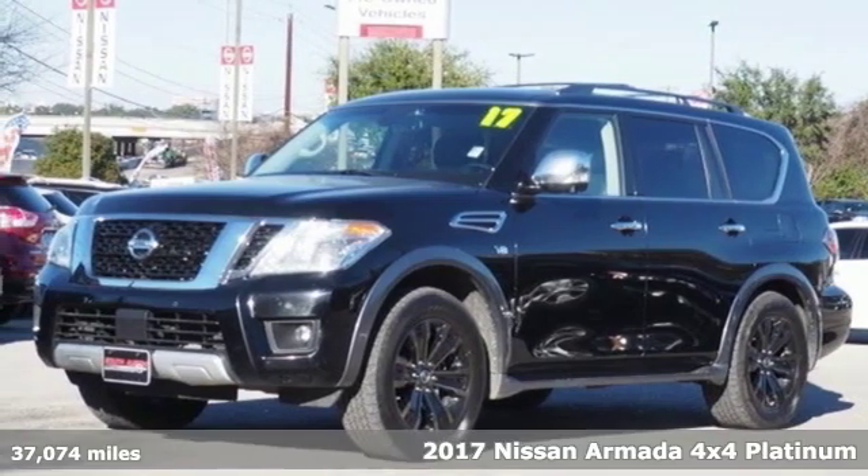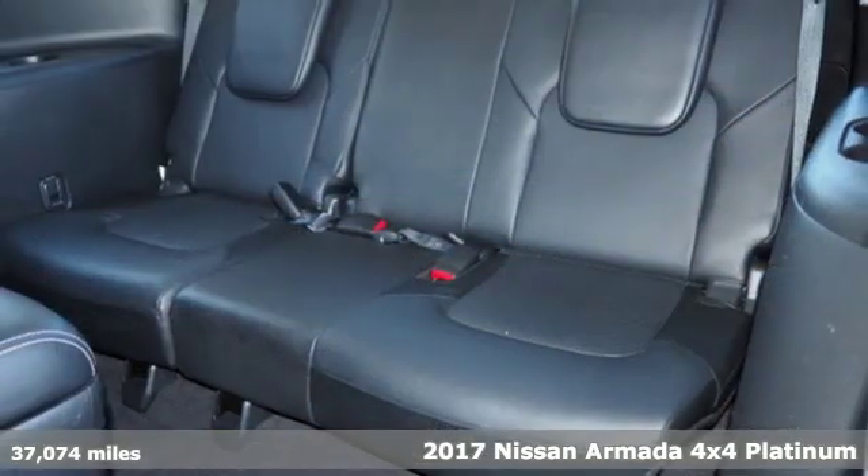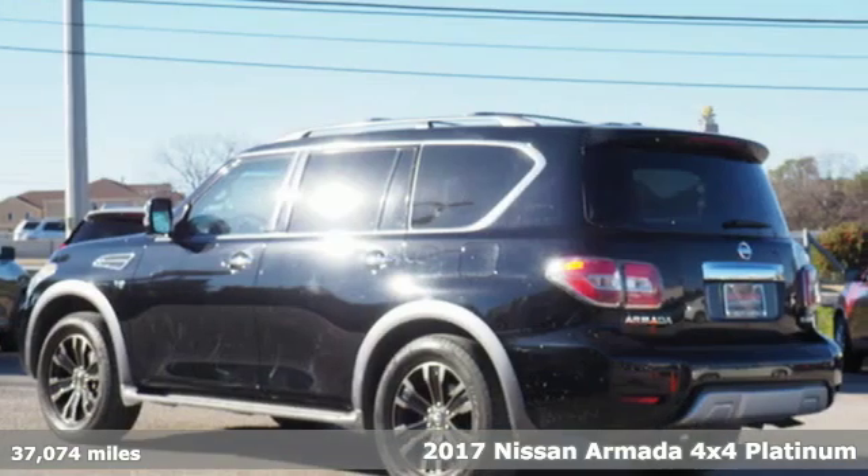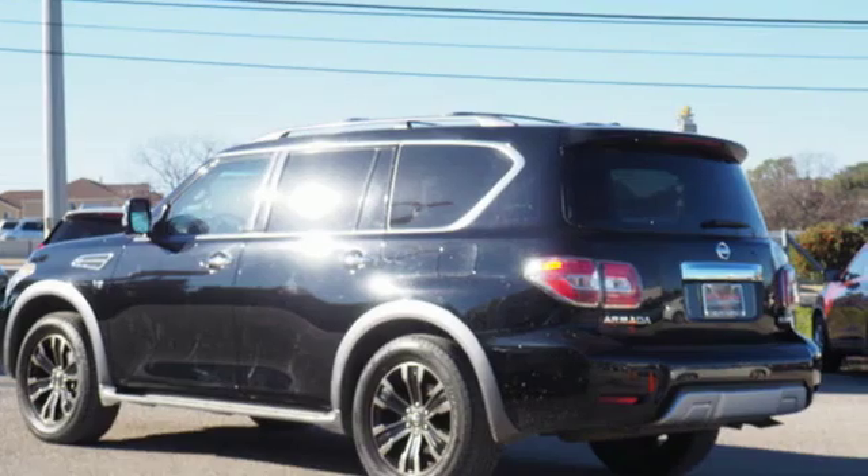Here's a certified 2017 Nissan Armada. You live a life full of adventure. This traditionally rugged, yet modern Armada is the full-size SUV that fits your life.